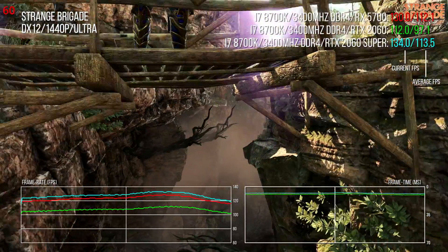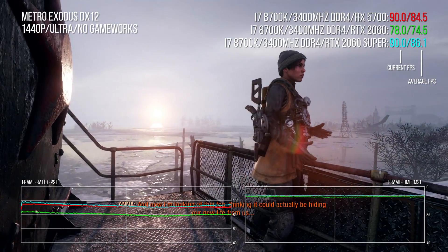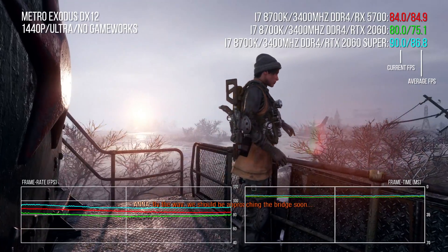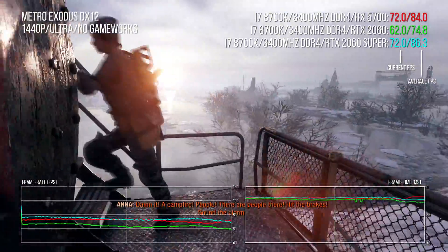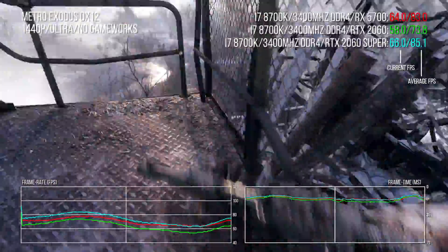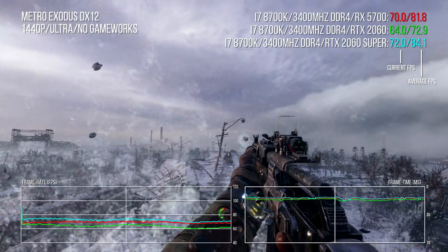Metro Exodus throws up some weirdness — running the benchmark produces a black screen, but the intro to the Volga level can strain both CPU and GPU. At 1080p the 2060 is actually faster due to CPU bottlenecks, strongly suggesting a driver issue even under DX12. Balance is restored at 1440p though, with a 12-point lead for the 5700 over the 2060, though it's 3% short of the 2060 Super, and the 2070 Super — loving those CUDA cores — is 16% faster.